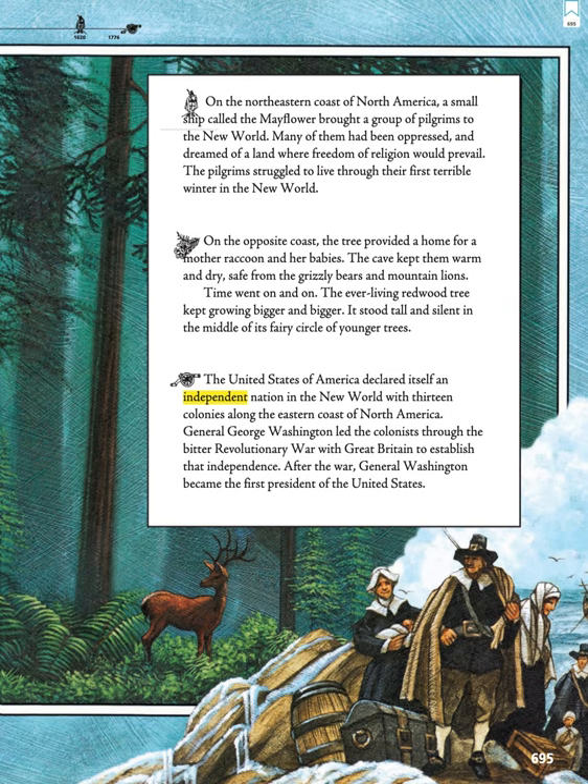The United States of America declared itself an independent nation in the New World with 13 colonies along the eastern coast of North America. General George Washington led the colonists through the bitter Revolutionary War with Great Britain to establish that independence. After the war, General Washington became the first President of the United States.